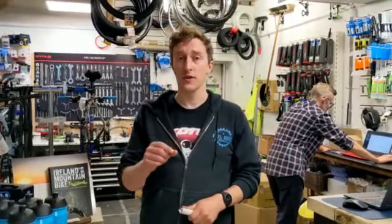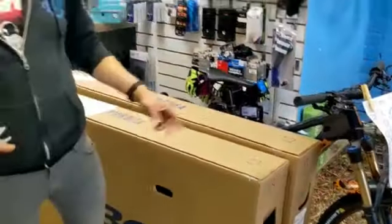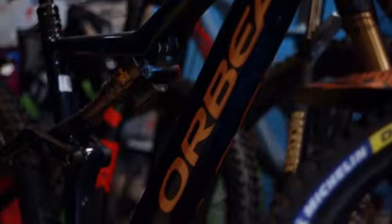Number four: we recorded during the week a bike check on our Orbea Rise — this one down here hiding behind the boxes — going into a little bit more detail just over the bike. Demo bikes are available, so get in touch if you want to try it out. Here's a little clip from that video.